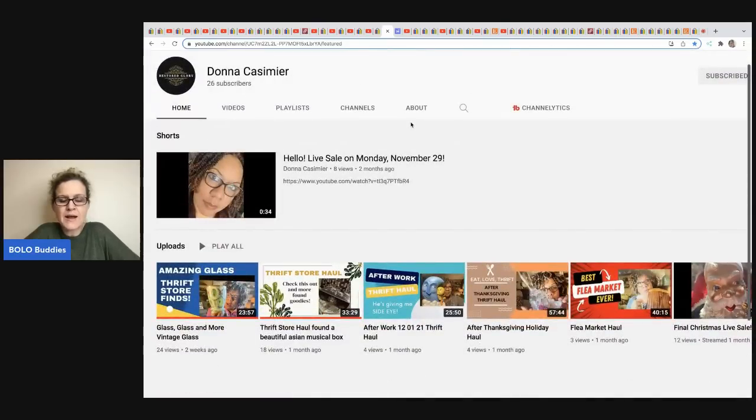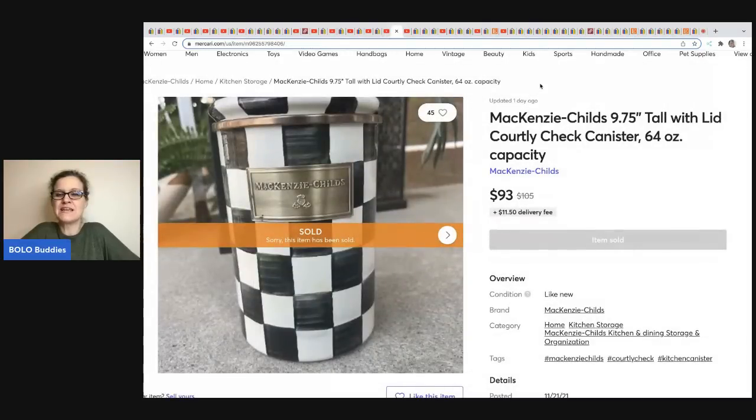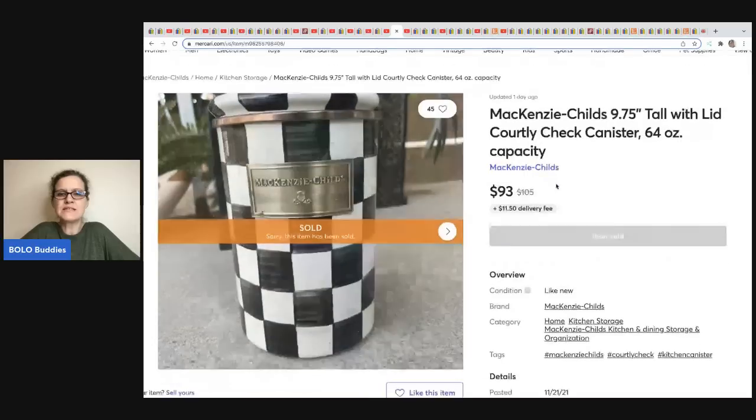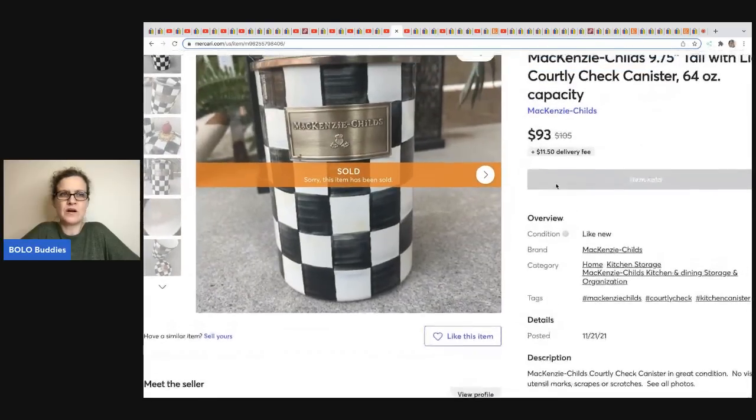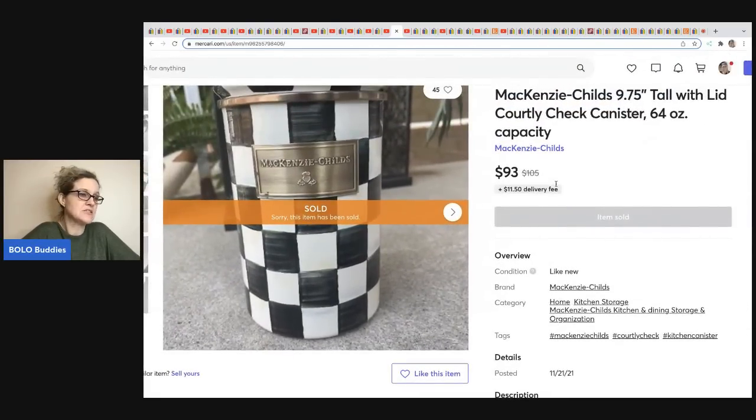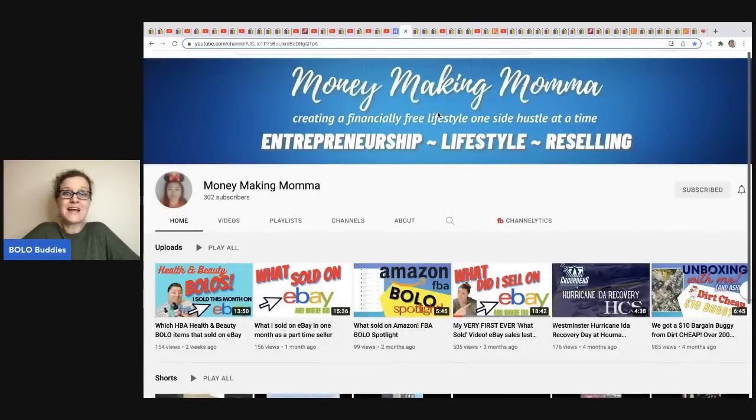The next item comes from Restored Glory Donna. She does a lot of vintage items, hard goods, and a lot of glass breakables — things I don't personally do, so check her out for that. She sold this McKenzie Child's Courtly Check canister with beautiful silver detailing. She sold it over on Mercari — she is Duchess0911 there — for $93. She got it at a flea market and paid $40, knowing it was a good item.